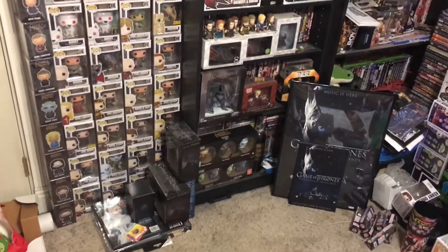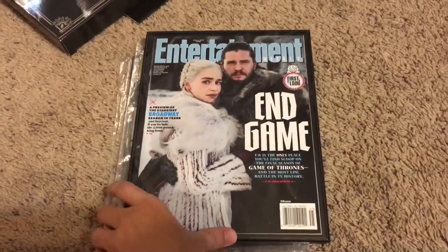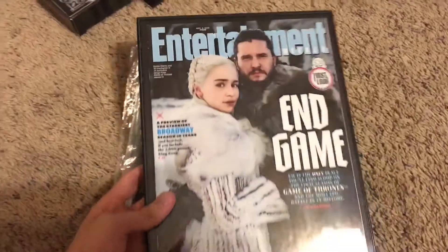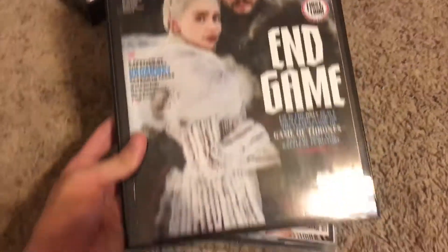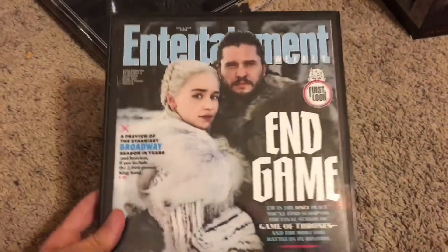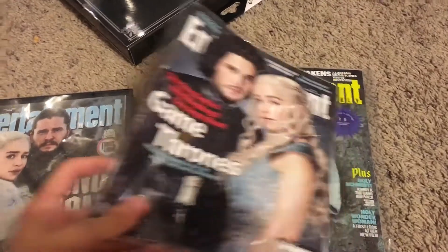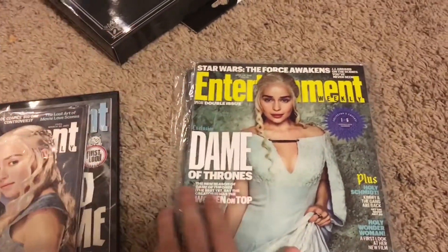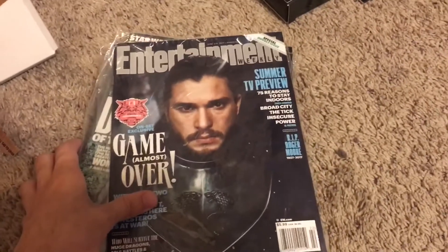Without wasting any time, let's show you guys the stuff on the ground first. I have the magazines — I have the Jon Snow and Daenerys Game of Thrones Entertainment Weekly magazine in a frame. I have yet another Jon Snow and Daenerys magazine, a Daenerys one right here, and then a Jon Snow Season 7 magazine. So those are the Game of Thrones magazines that I own.